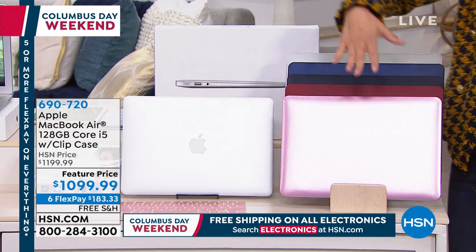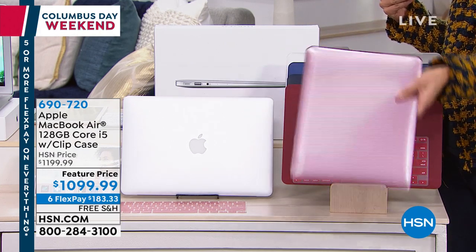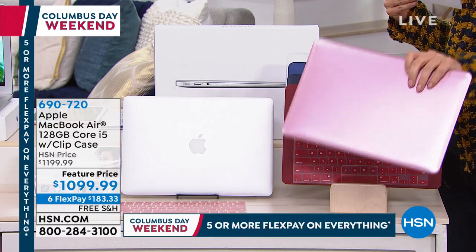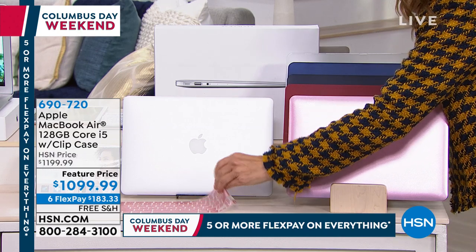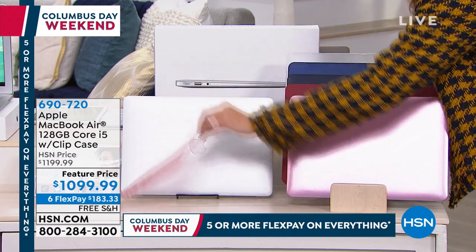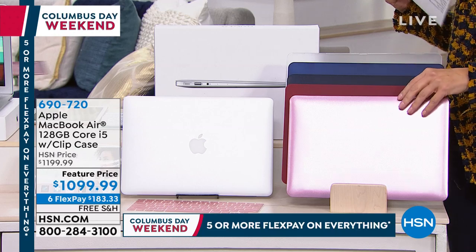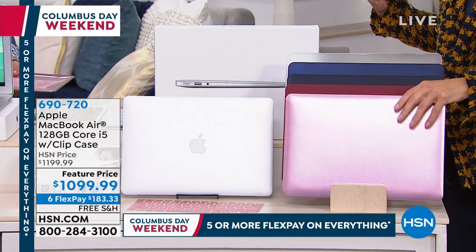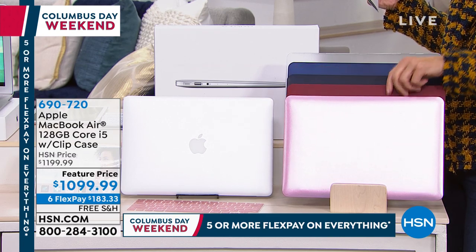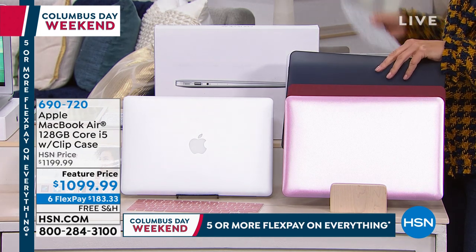We're going to give you a choice of cases — these are called the clip cases. They clip right on to the front of your MacBook Air and protect your investment. You just pick the color: we have gorgeous rose gold, red, black, blue, and clear.